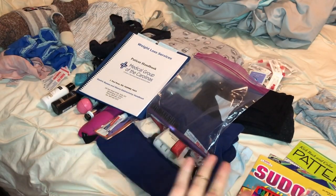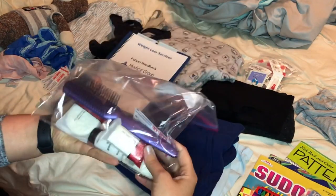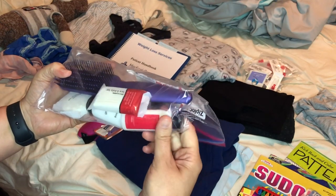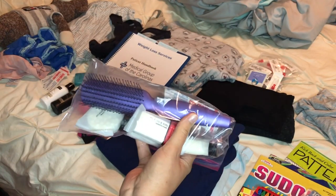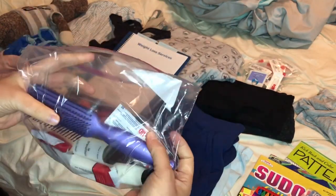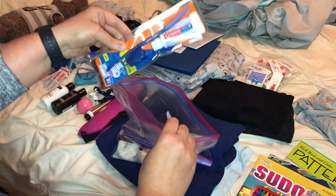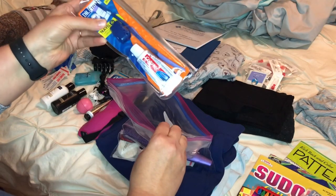As for toiletries, I have bar soaps and lotions from when I recently traveled — these were in the hotel and I took them. I paid for them. A brush and some band-aids, and I got some bobby pins.